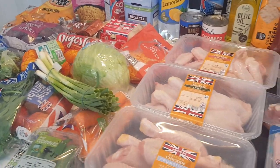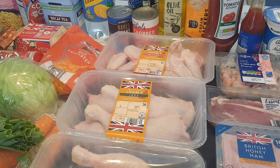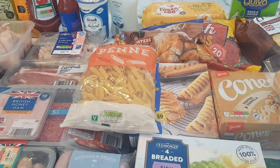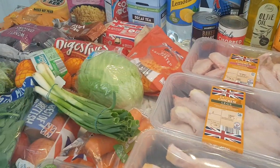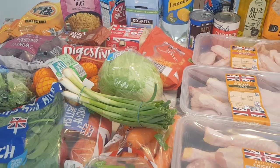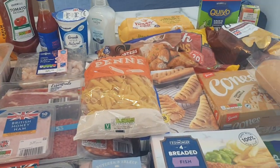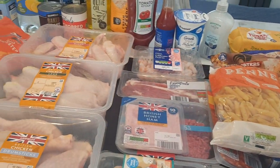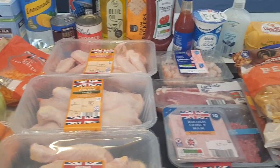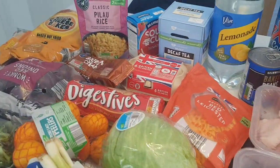Hi everyone, welcome back to another video and another shopping haul. This week I've been to Aldi and Tesco's. In Aldi I spent £57.70 and in Tesco's it came to £5.25. We've just got back from our break - we went to Italy - so we got back quite late and this morning I nipped to do the shopping because we literally had nothing in. I'll start with the bits from Aldi.